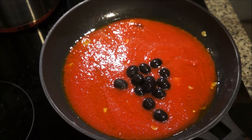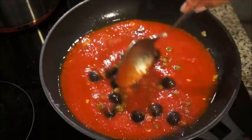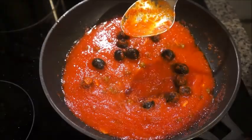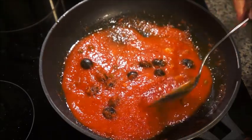Then I added some black olives — these are canned olives, which I don't usually buy, but that's all they had — and some capers. I just mixed everything and let it simmer for about 10 to 15 minutes until it became a little thicker.